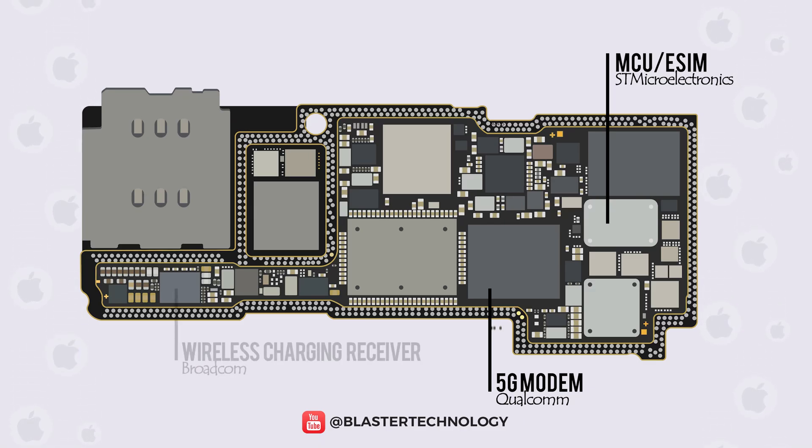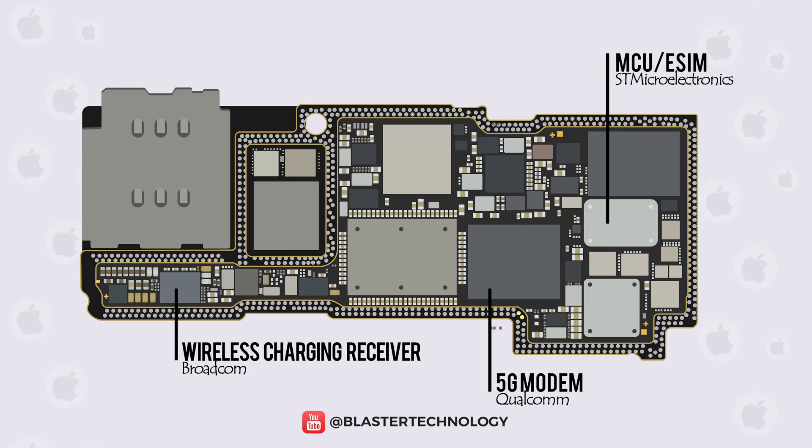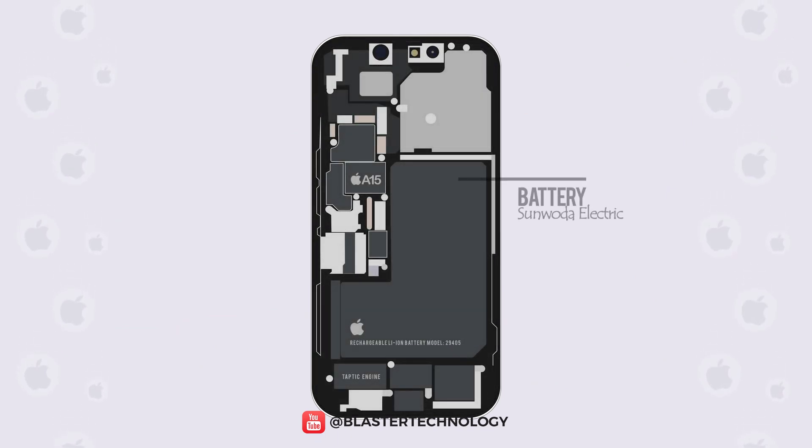Another important component is the wireless charging receiver, which is provided by Broadcom, a supplier from the USA. The battery for the iPhone 13 series is supplied by Sunwuda Electric in China.